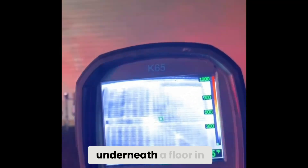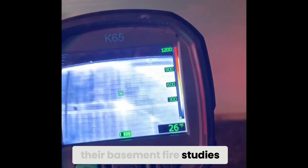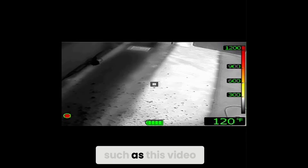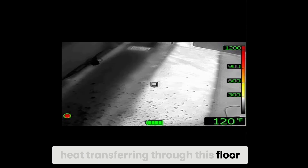In other areas, NIST has shown that you cannot see fire underneath a floor in their basement fire studies. However, those studies were not conducted in mobile homes or non-well-insulated surfaces such as in this video, where we can see heat transferring through the floor.